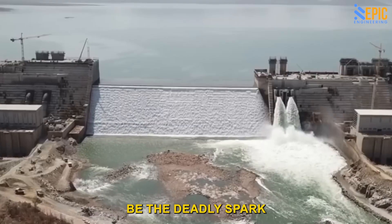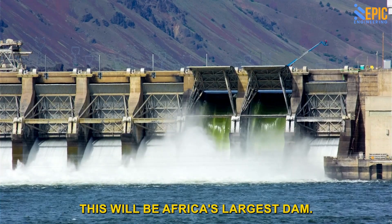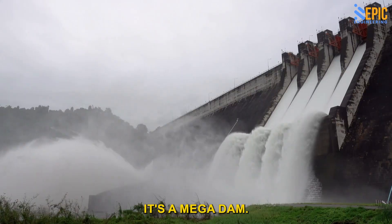However, it could also be the deadly spark that brings war to the region. Once completed, this will be Africa's largest dam. It is so vast that it has its own categorization — it's a mega dam.